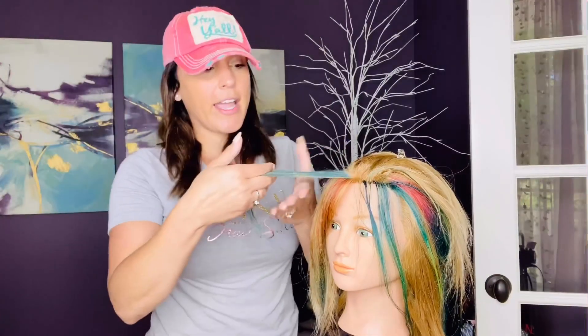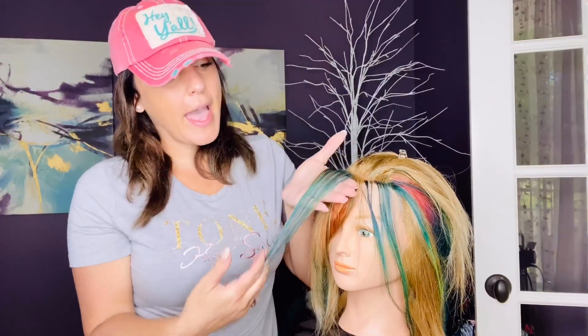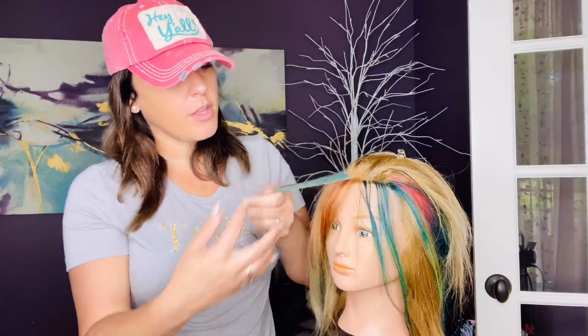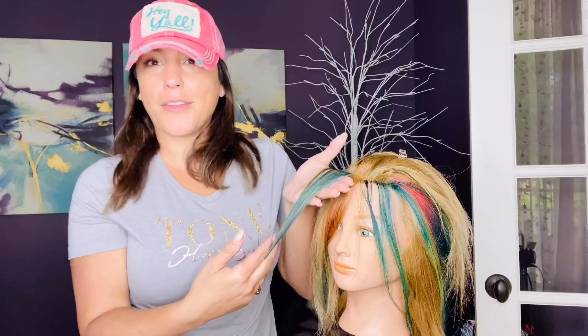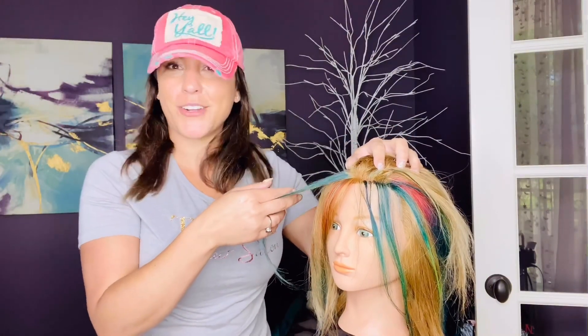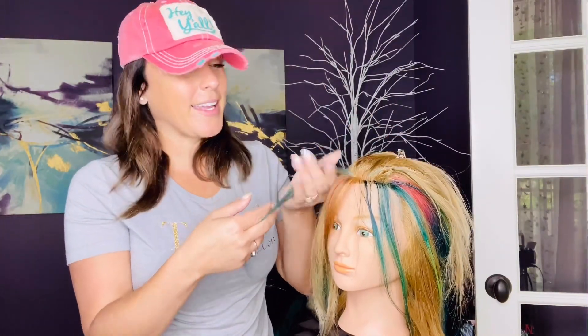All right guys, I have washed her and blow dried her. So as expected, her hair is more green, and for those who don't know, that's based on the color wheel. I put blue hair dye in her hair but she had yellow-toned hair — so guess what it turned? Green, right?